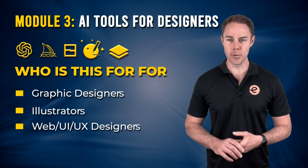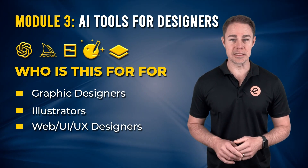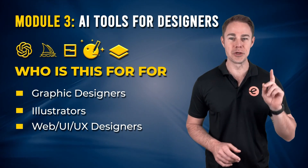Module 3: AI tools for designers. These tools leverage the power of AI to unlock new possibilities and take your design work to the next level.